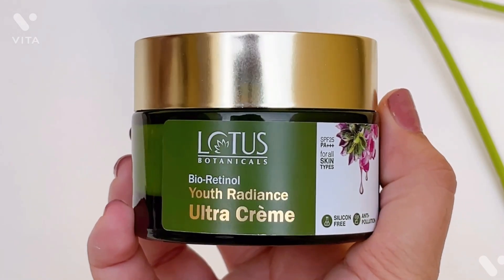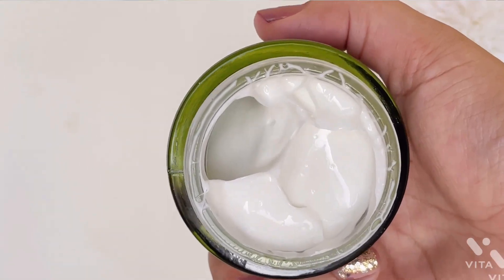This cream is paraben-free, silicone-free, and mineral oil-free. This brand is 100% vegan and cruelty-free. It has key ingredients — bakuchiol as the first ingredient, and niacinamide as the second ingredient, which is one of my favorite ingredients for glowing and brightening effect.